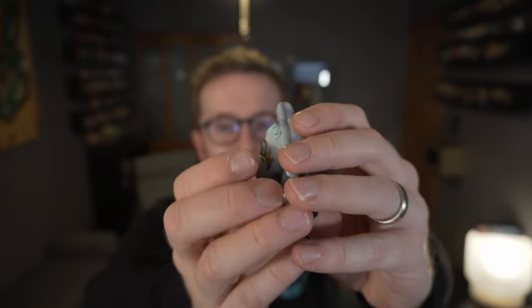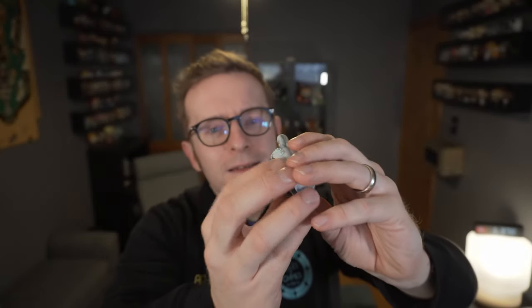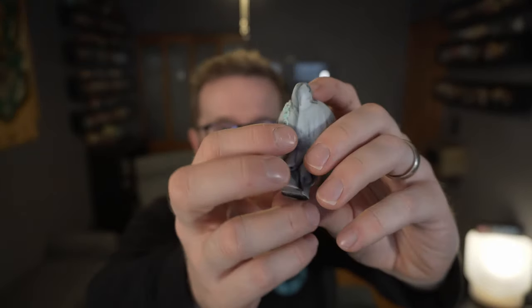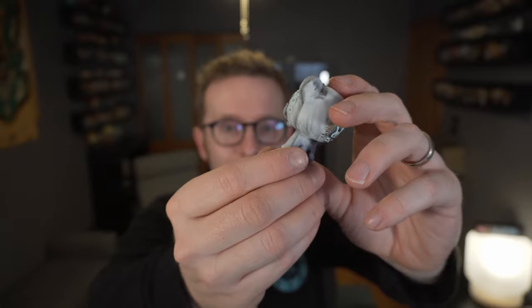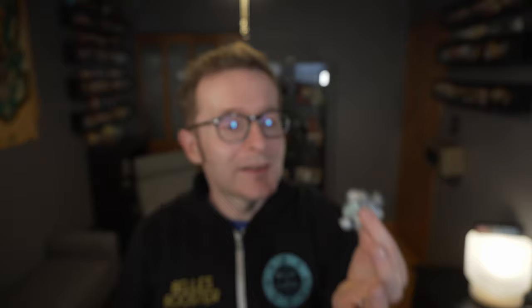That's a nice extra touch — the centers have like a silver glitter right in the middle of the flowers. Super slick. So tiny figure, resin figure, beautifully done — I really like it. I saw it on Instagram and this is when I really wanted to pick it up at Designer Con. I'm excited to have it at home and pop it in the case. Let's go ahead and give the tiny little Wood Bear a spin. Thanks for watching.